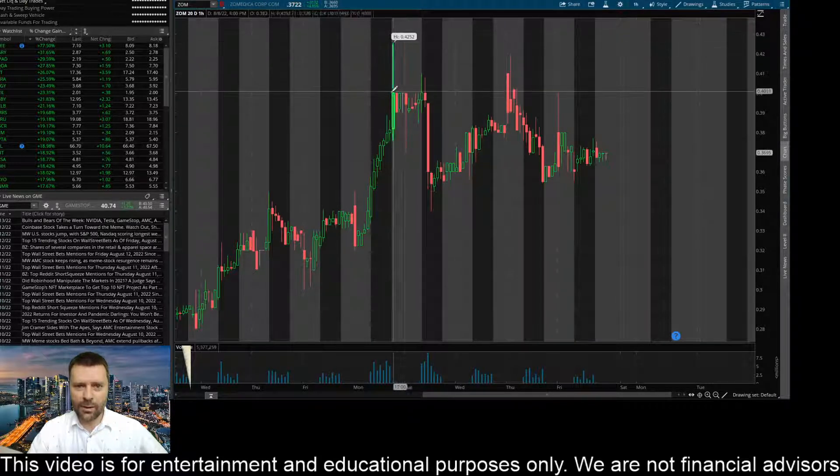You can see a massive wick here and several candles, a couple more wicks rejecting that 40 cent level. So to the upside, that's kind of what I'm looking at there. And then to the downside, you can see that this thing bounced a few times pretty nicely around this 35, 36 cent level.